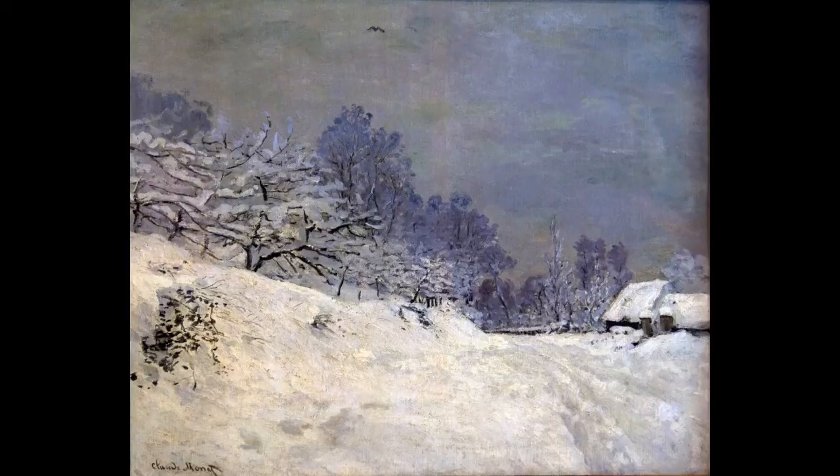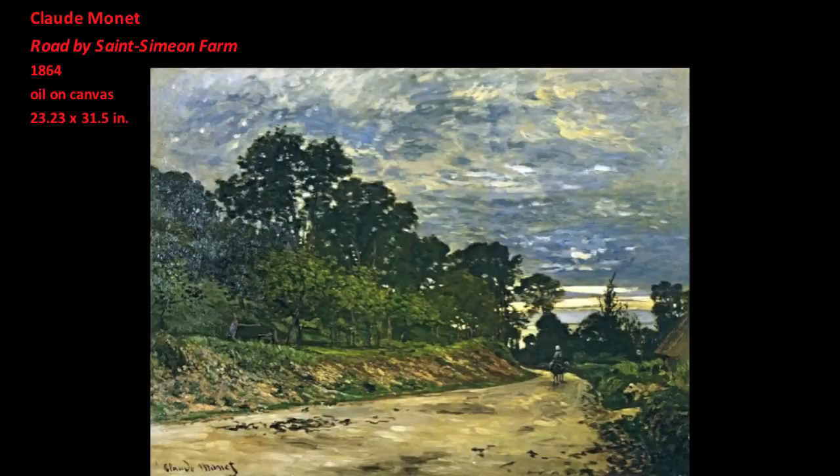Snow that is in the distance looks very much the same as snow that is near. We can see how snow visually disrupts our sense of pictorial space by comparing Snow Near Honfleur with another painting that Monet made from almost the exact same place several years earlier.